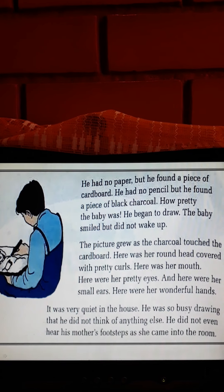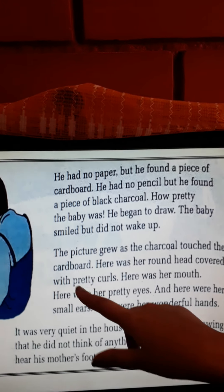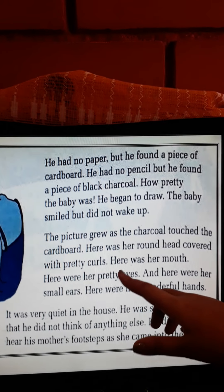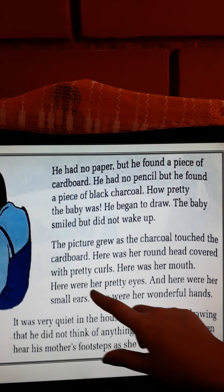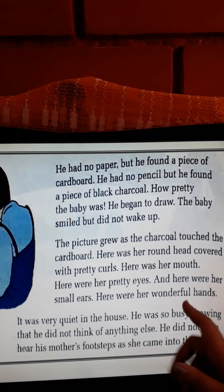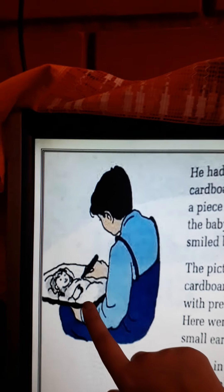Now he is describing what he was drawing. Here was her round head covered with pretty curls — she had pretty curly hair. Here was her mouth. Then he drew her pretty eyes, and here were her small ears and wonderful hands. See how nicely he is making the picture.